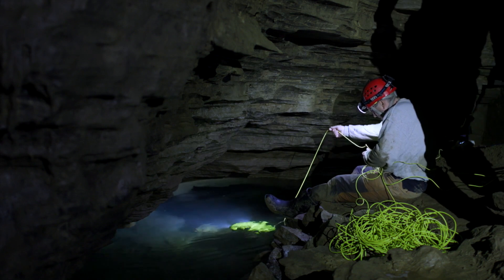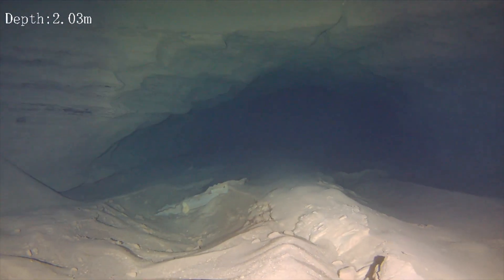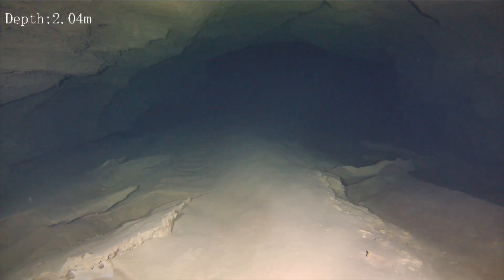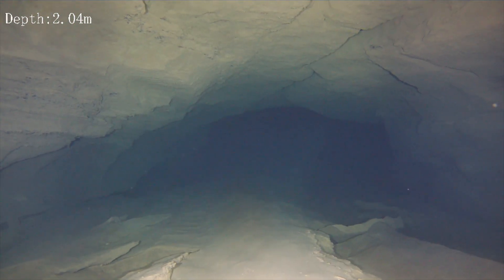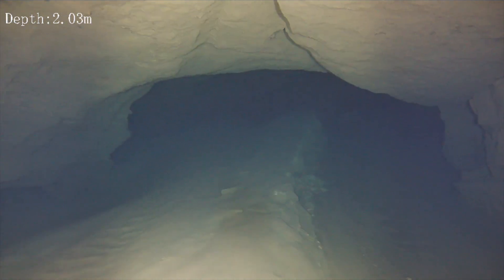Every night before I do these ROV runs, all the things that could go wrong race through my mind — getting stuck, kicking up the silt so we don't get any visuals, not sure which way to go, being limited in how far the ROV can go because the water got too shallow. But none of that happened. We got some amazing footage that was far better than I expected. We did it up to about 60 to 65% of battery. Just like with cave divers, you want to turn around before you get to the halfway point — about two thirds of your juice — in case you have problems. We can return and pick up where we left off and push a little further. I think there's a lot more we can see, and I'm looking forward to that.